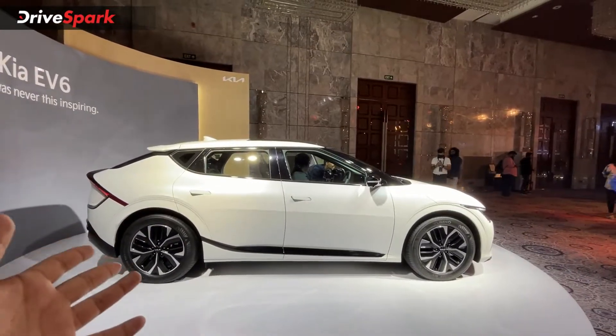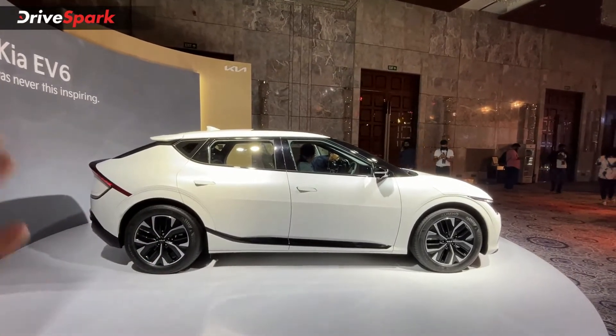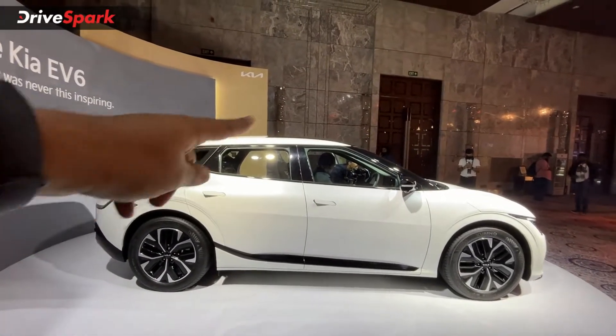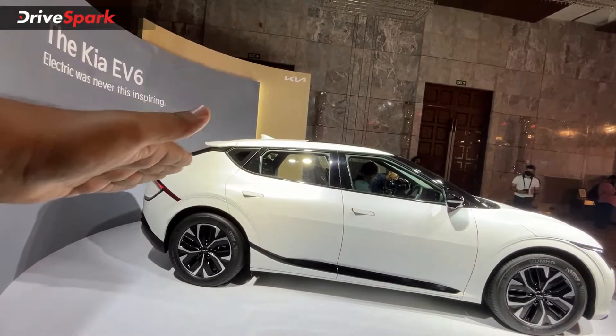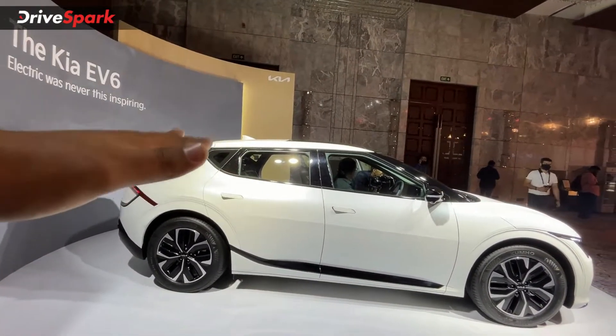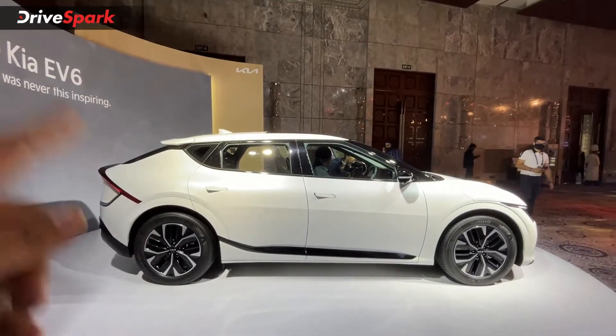The most fascinating part is the side profile. This is inspired by a crossover utility vehicle look, and it also features a notchback design where the windscreen is steeply raked to create the aerodynamic body required for this electric car.